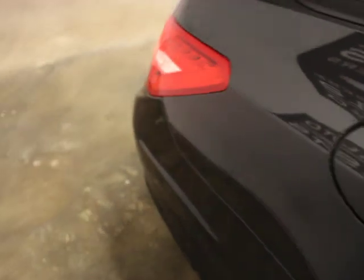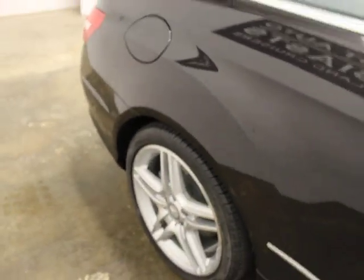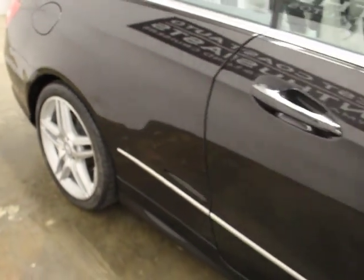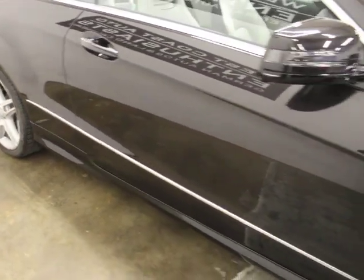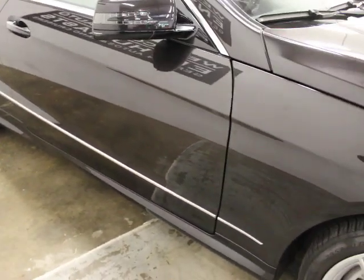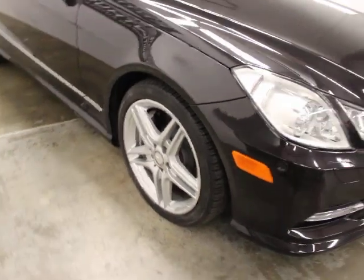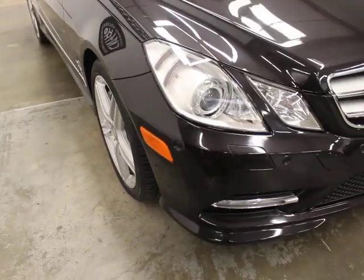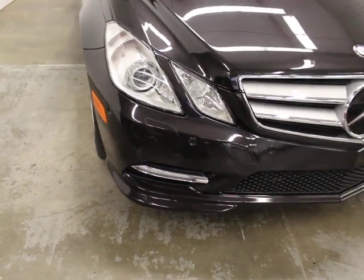There was some curb rash on the wheels that we've fixed, so those are all in good shape and clean. The 550 is one of our favorite cars — we like the V8 from Mercedes, we've had good luck with them, and we've liked the sedans too. The Cabriolets with this kind of gear are just hard to find; they're very, very rare.